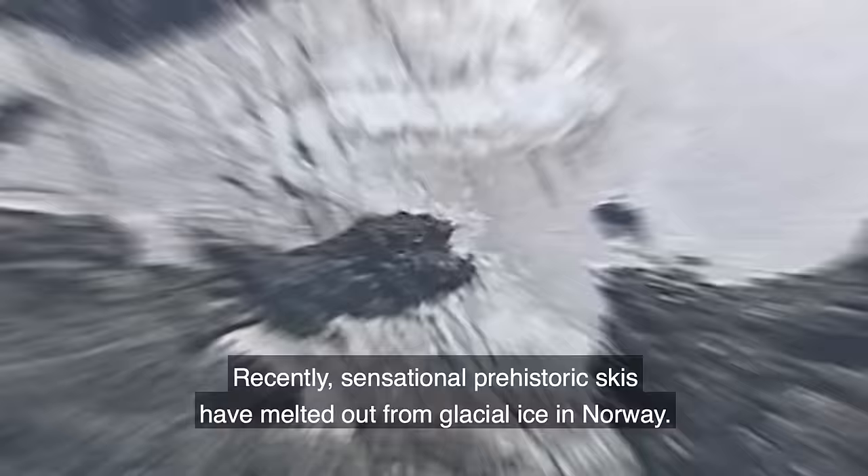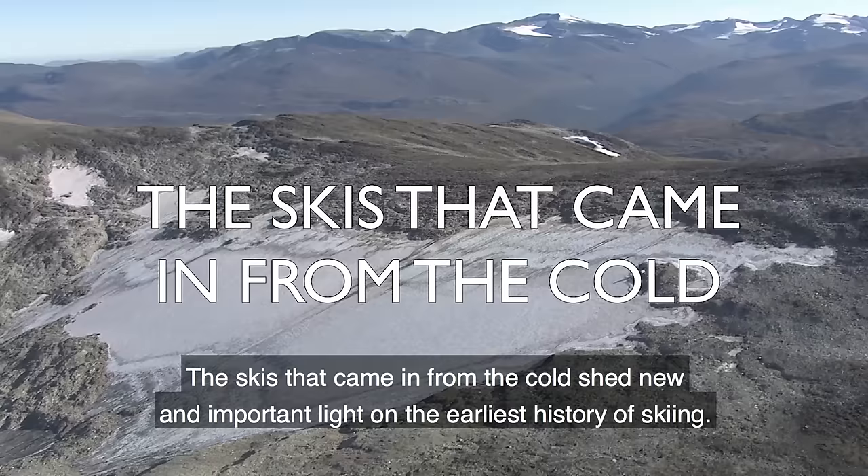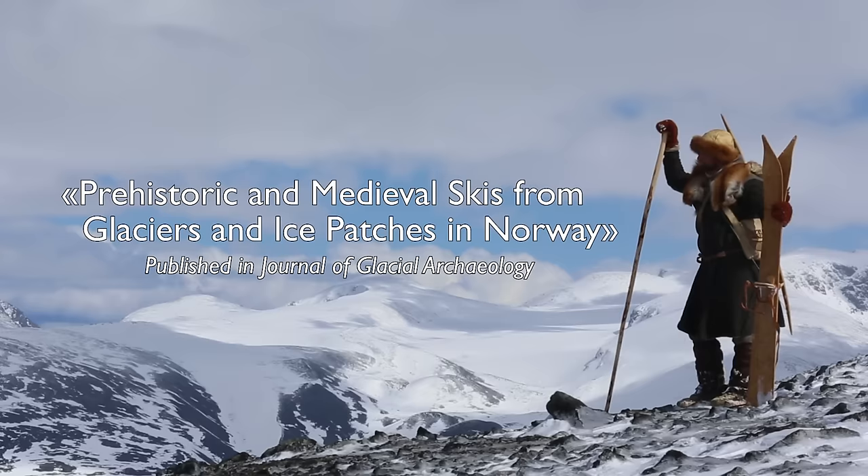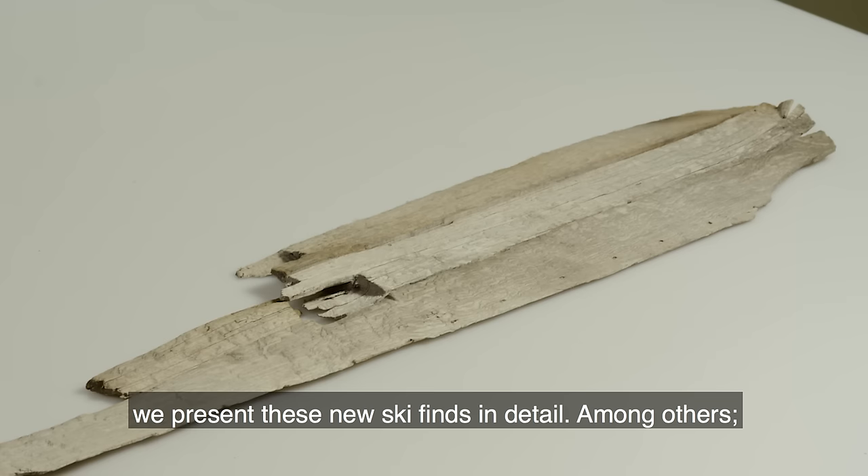Recently, sensational prehistoric skis have melted out from glacial ice in Norway — the skis that came in from the cold. They shed new and important light on the earliest history of skiing. In a new scientific paper, "Prehistoric and Medieval Skis from Glaciers and Ice Patches in Norway," we present these new ski finds in detail.